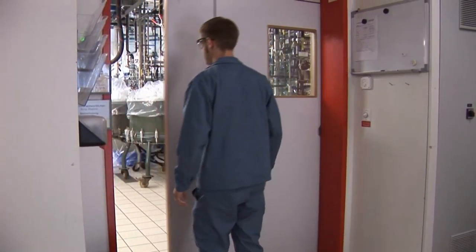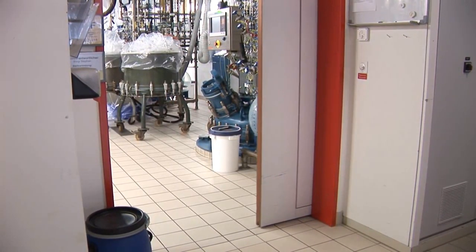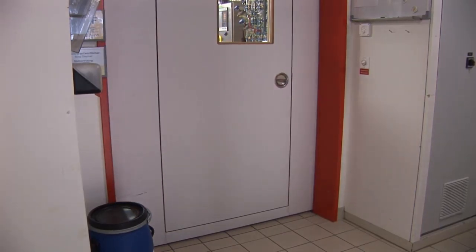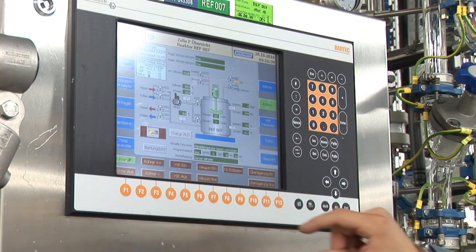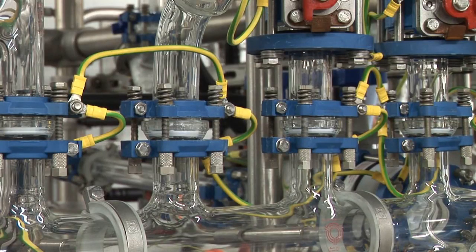The installation site is an explosion-proof area. Access to this restricted area is limited to operators with the appropriate clothing and training only. All electrical installations comply with the ATEX guideline, and the piping is electrically grounded.